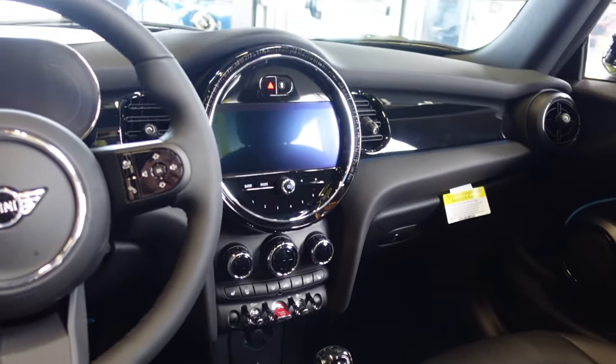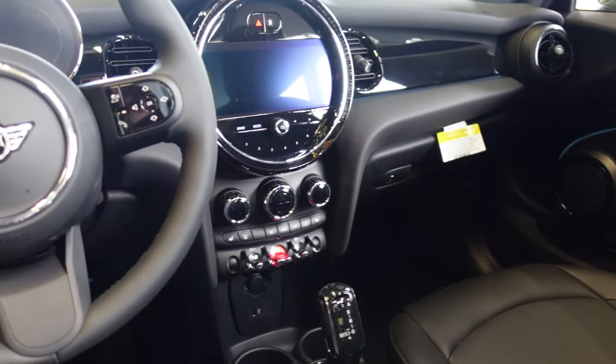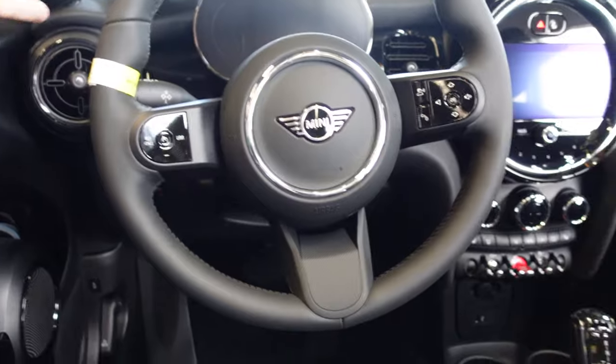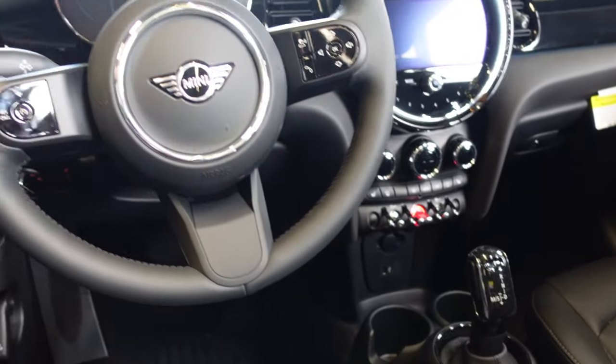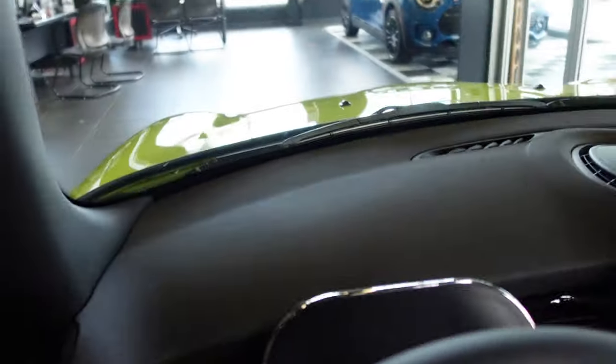We've got the large 8.8-inch touchscreen infotainment system. You've got your digital dash right there. There's no heads-up display in this model.